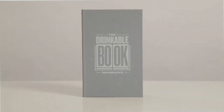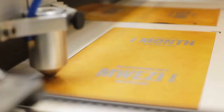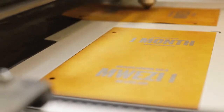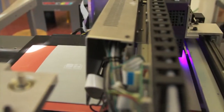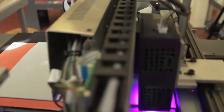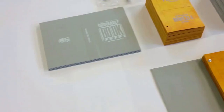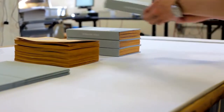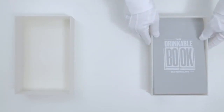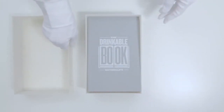But the best part of the book isn't just that it purifies water or teaches proper sanitation — it's the fact that this filter paper will revolutionize water purification. It costs only pennies to produce, making it by far the cheapest option on the market, and it's extremely sustainable. Each filter is capable of giving someone up to 30 days worth of clean water, and each book is capable of providing someone with clean water for up to four years.